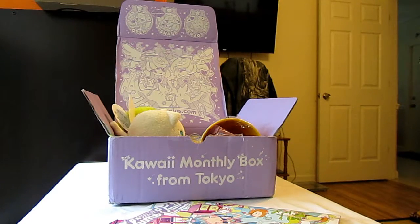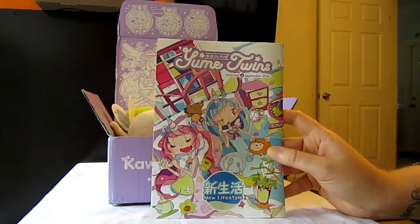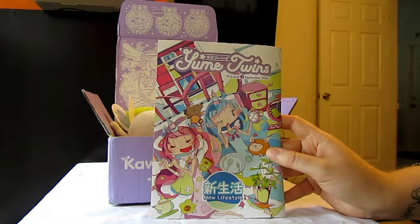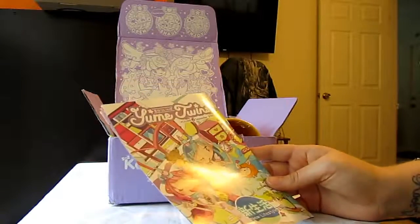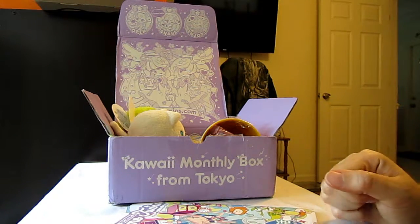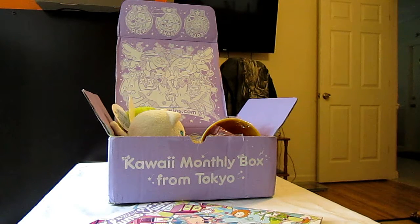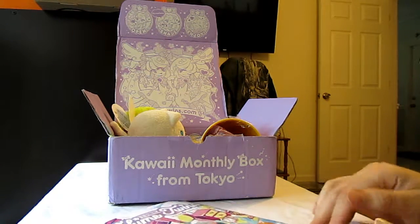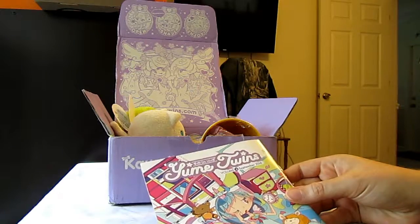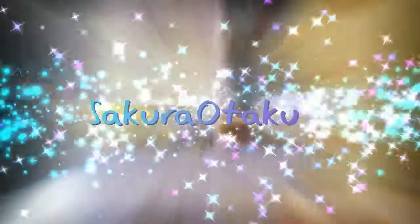So there you have it — this was the September Yume Twins Kawaii Box with the New Lifestyle Theme. You can order from YumeTwins.com, and I believe it's around $30 a month for this box — it only has one size. I'll have a link in the comments to my site with the full review from this box. If you could check that out and subscribe to the channel, I will have more subscription box reviews coming soon. I don't have anything coming in the mail right now, but I always got stuff coming up, so check back soon. Thanks!